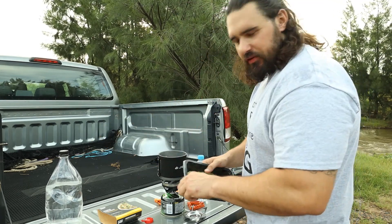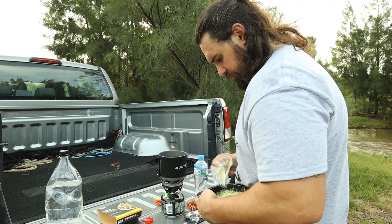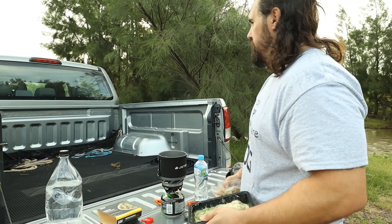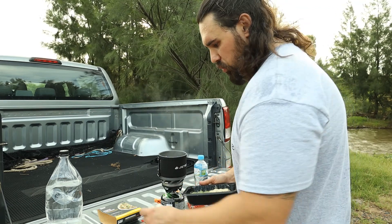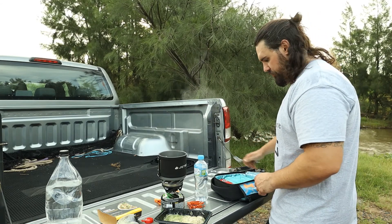I can't believe I forgot the matches. You know, it's so good camping and having your car right here. Like every camp I've done this year has been sort of like a stealth camp or I've had to walk a fair way or carry a lot of gear. But this is awesome not to have to do that.